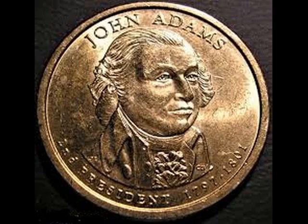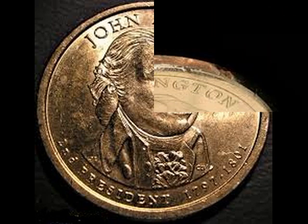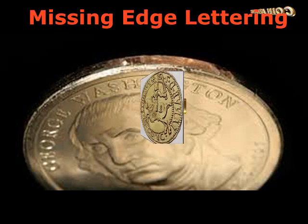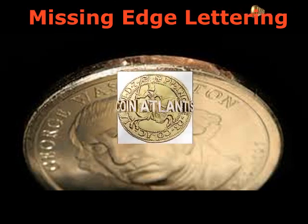The most valuable John Adams dollar coins. You're probably hoping to find a rare John Adams dollar coin in your loose change. So let's see if you've got a 2007 John Adams dollar with an error or variety such as one of these.